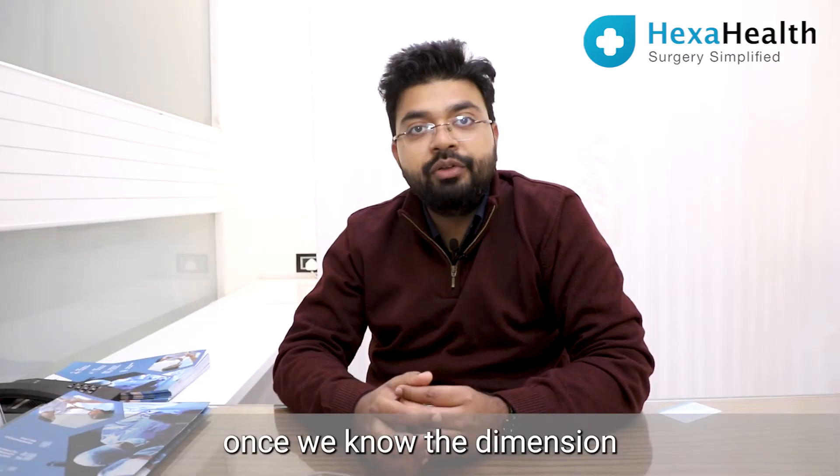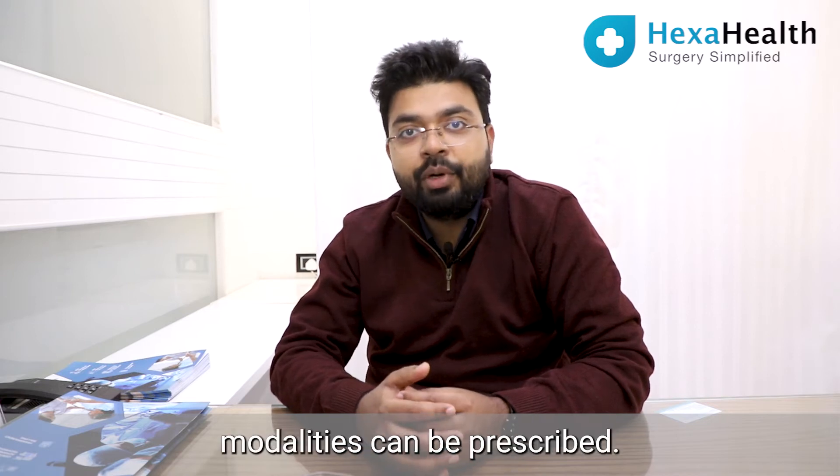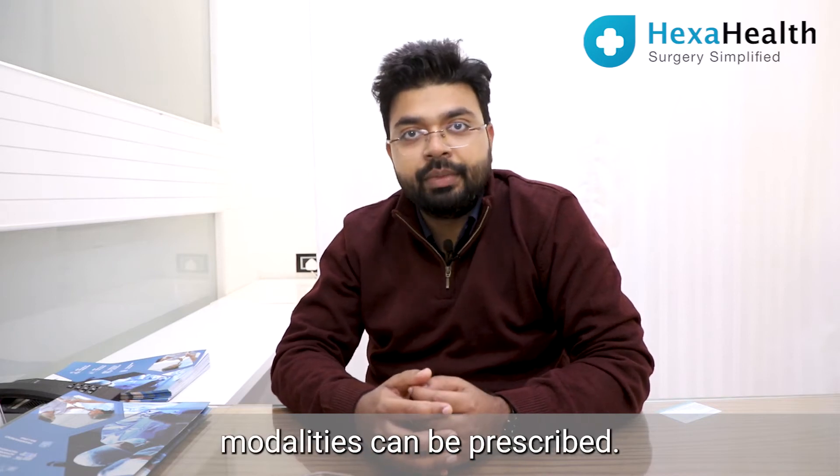After investigations, once we know the dimension of the calculi, the correct treatment modalities can be prescribed.